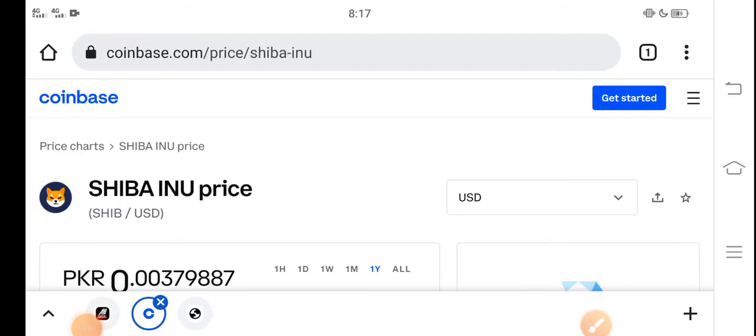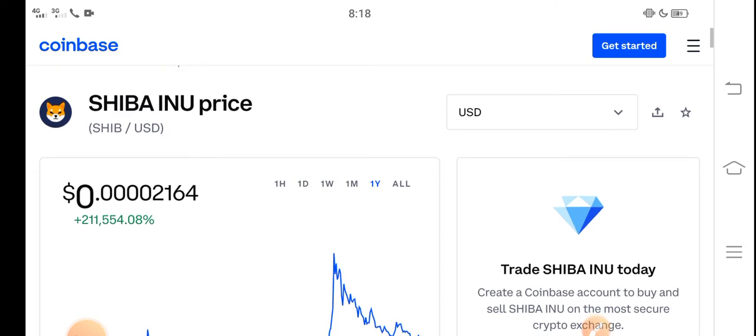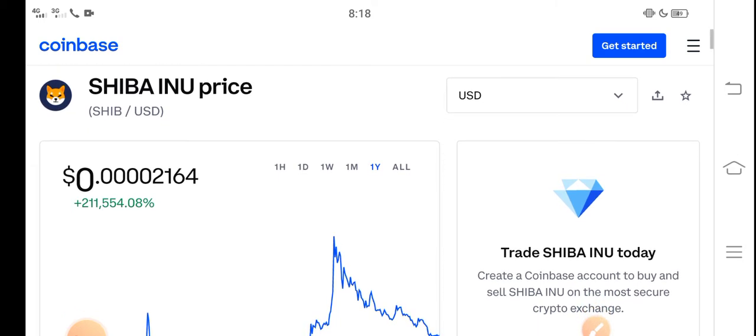Hey, what's up everybody — hope you're fine and having a good day. In this video I'm talking about Shiba Inu token price update: what's the price and what price changes have occurred. Let me show you all these things in this short video, but before starting make sure to subscribe.